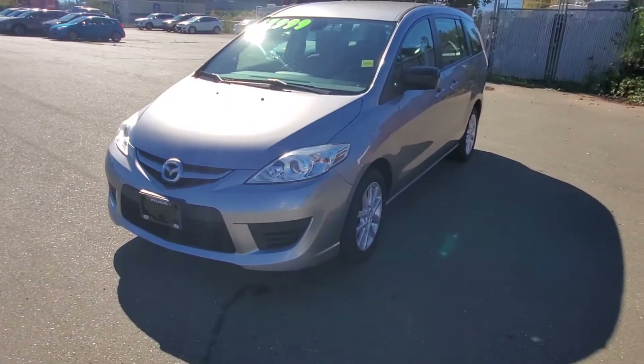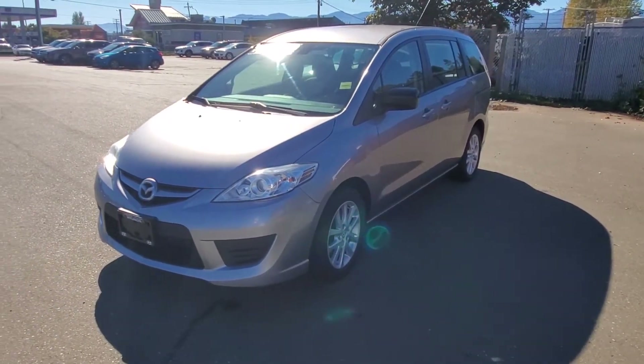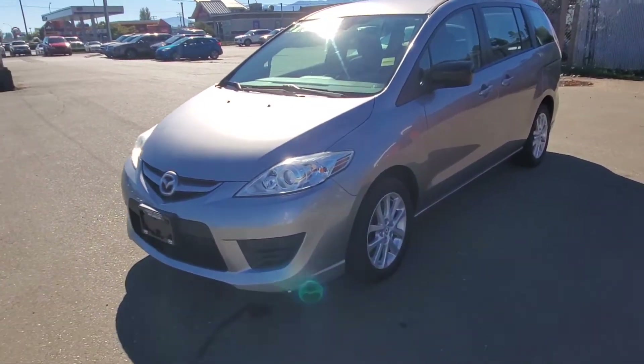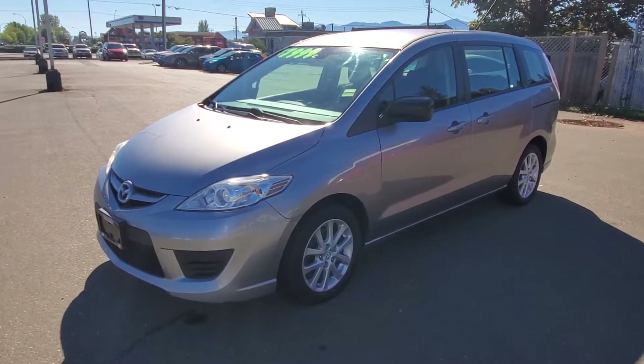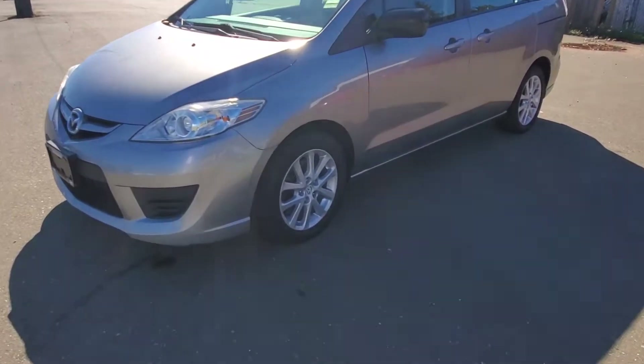This is a 2010 Mazda 5. Really nice color — looks like an aluminum metallic. Really nice condition; this Mazda 5 wasn't owned by a smoker or a dog owner.